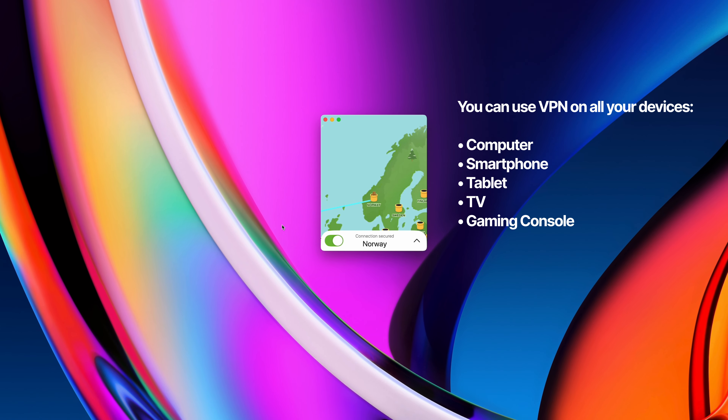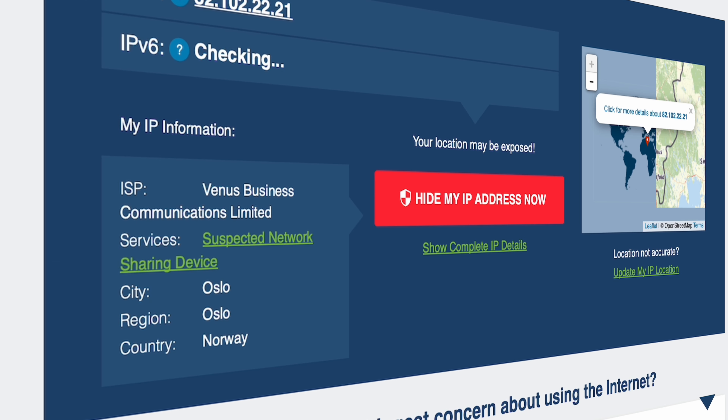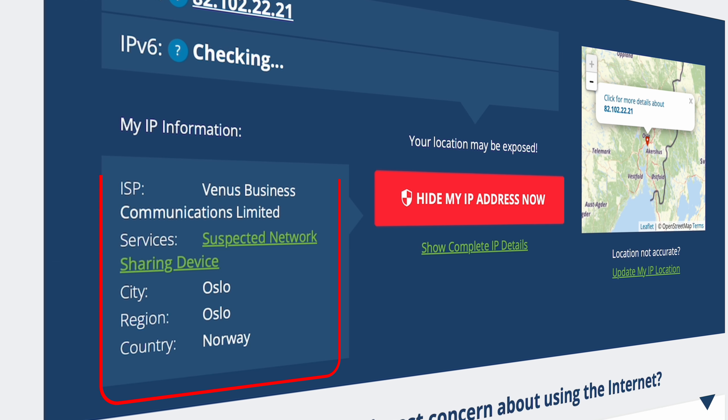I'm in California right now, but I can simply use my VPN to route my connection through Norway. And now any website or application that's trying to track my location will see my connection coming from Norway.